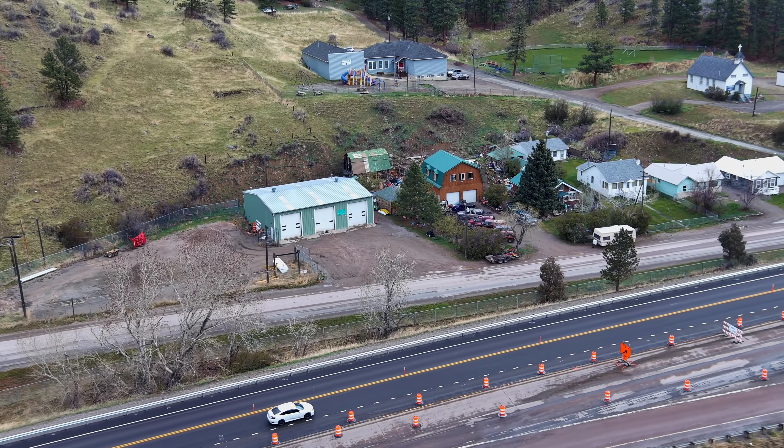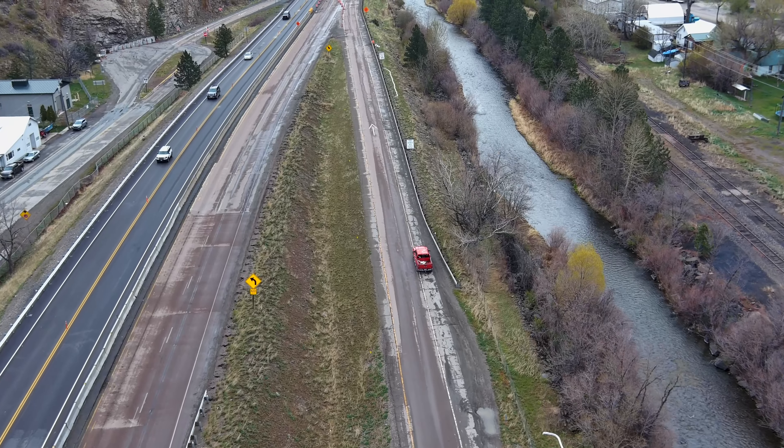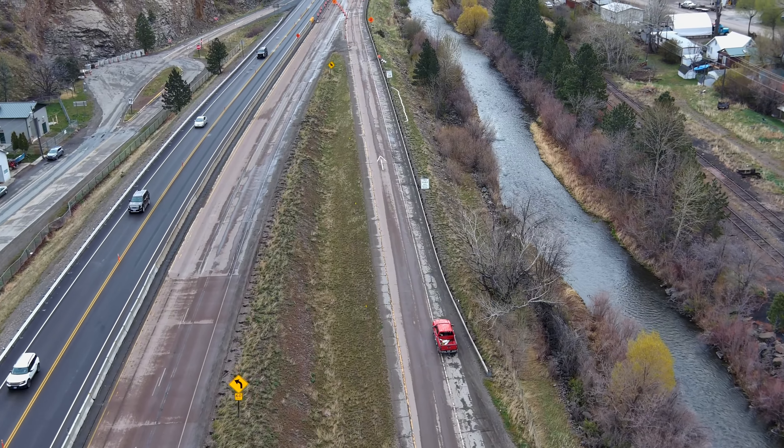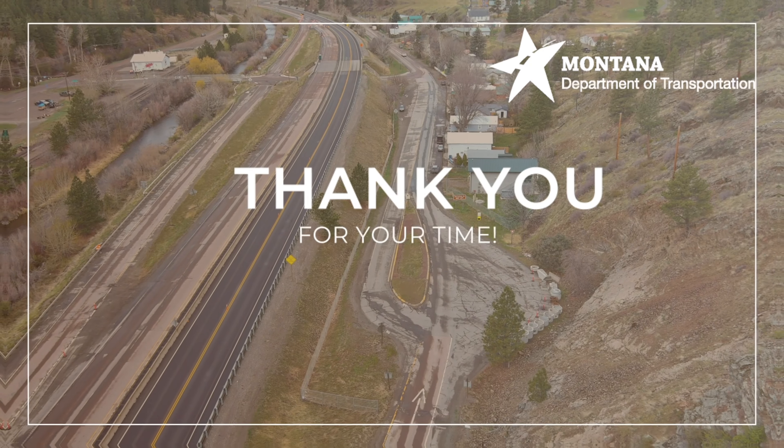Thank you for taking the time to learn more about this important project. MDT's mission is to plan, build, operate, and maintain a safe and resilient transportation infrastructure to move Montana forward.